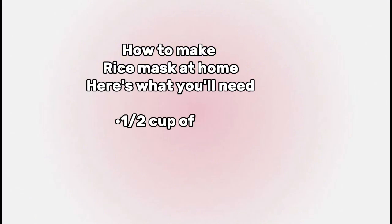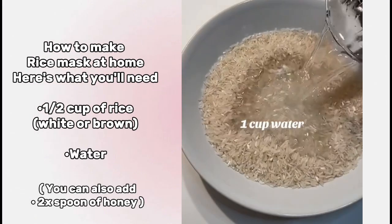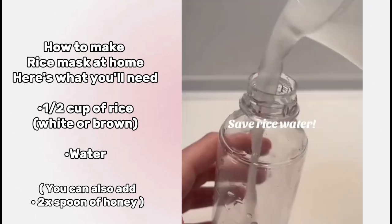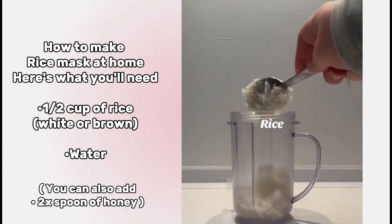Now let's make our own rice mask at home. Add a cup of rice and a cup of water and mix it well. Drain the water and add another water. Mix it and save the rice water. Now cook the rice till it's done.